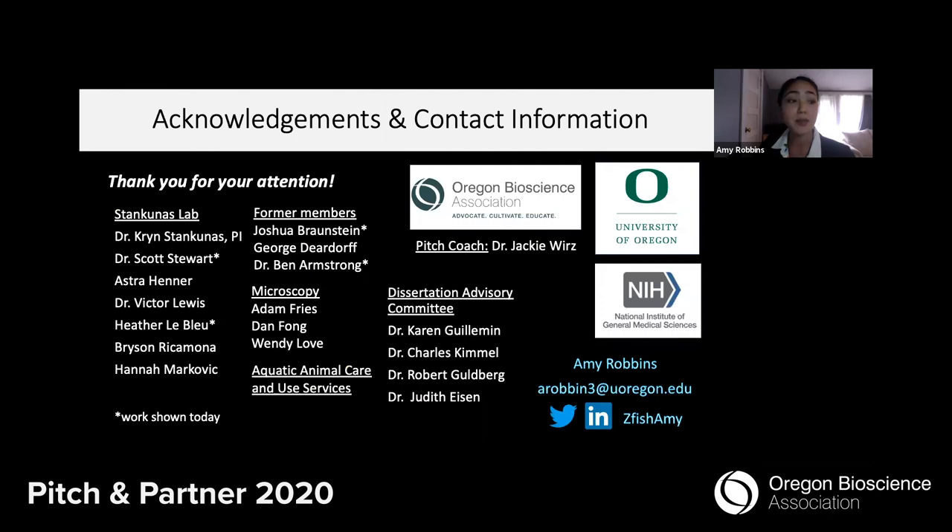If you would like details on my research, or if you're interested in helping us expand our impact, I'd love to hear from you. My contact information is here in blue below. And with that, thank you very much.